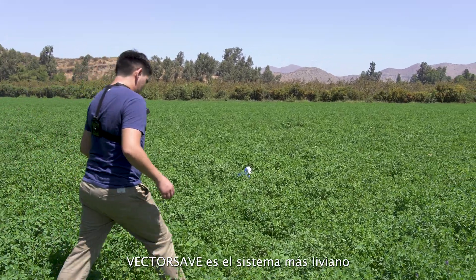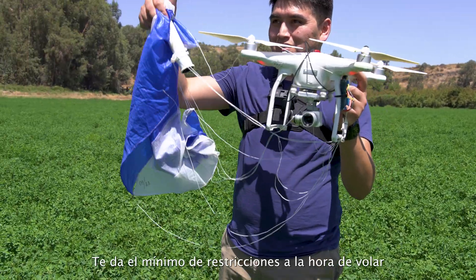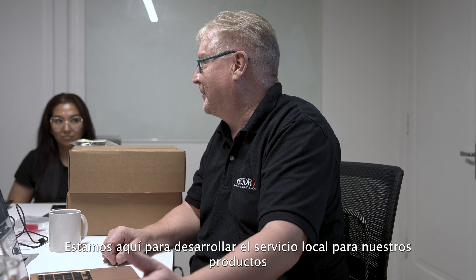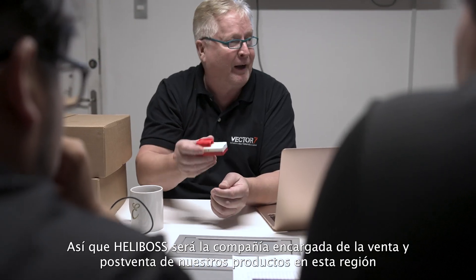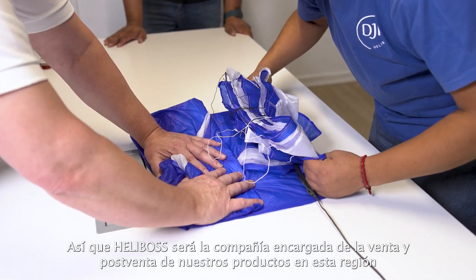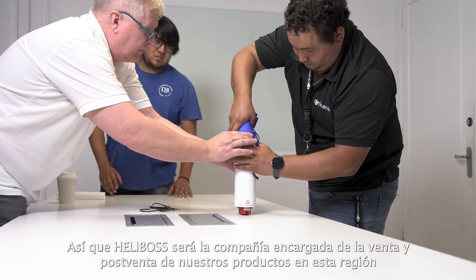VectorSafe is possibly the lightest system available in the world right now, so it gives you the minimum penalty on flight time while you get the maximum security. We do have a very good long-term partner. We are here to develop the local service for our products. Helibus will be the one company that will carry out product service and after-sales support for our products in this region. It is the first authorized service center in the whole world, so we are taking the first steps here.